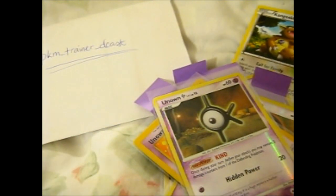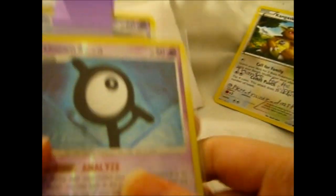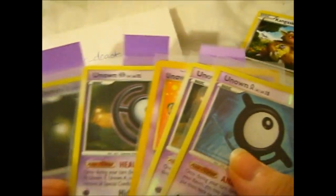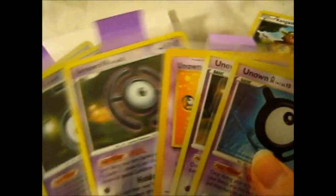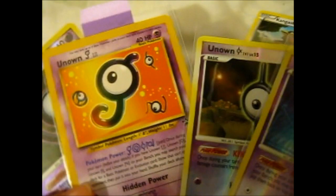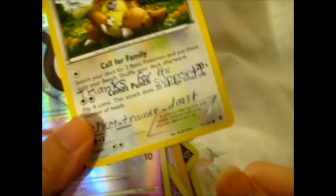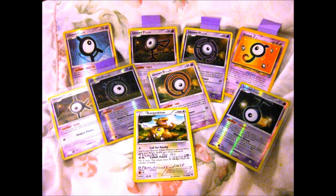So those are the ones that I still need. PKM Trainer D Cast had these on his claim sale - he does quite a few sales so go check out his page. Loads of old school reverse holos like the Deoxys sets and stuff, loads of good ones. Anyway, that is it - thank you for watching, and over and out.